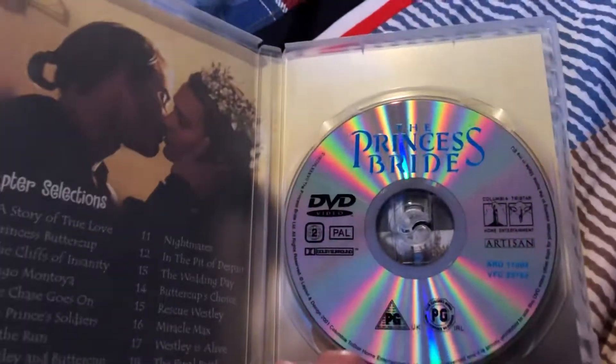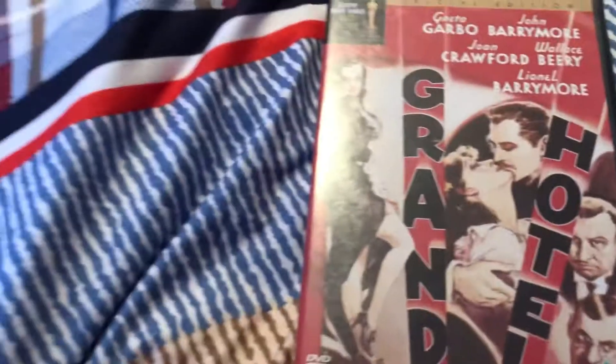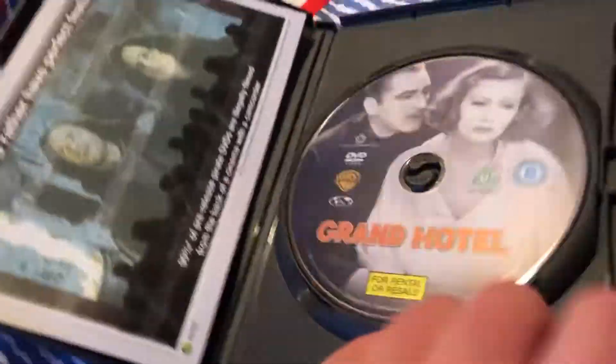I was going to buy one more DVD but it was missing the disc. Next up is Grand Hotel — this is a very old film from 1932. Here's the front, the spine, and the back. This is a Warner Home Video release, and there's the disc right there.